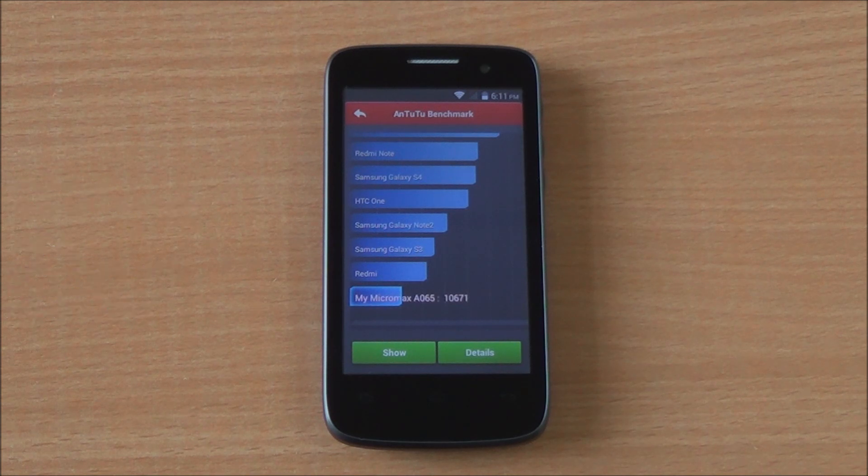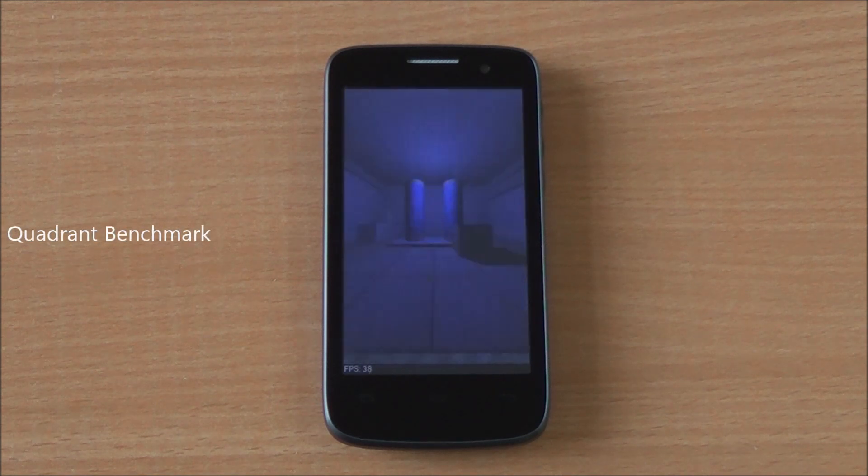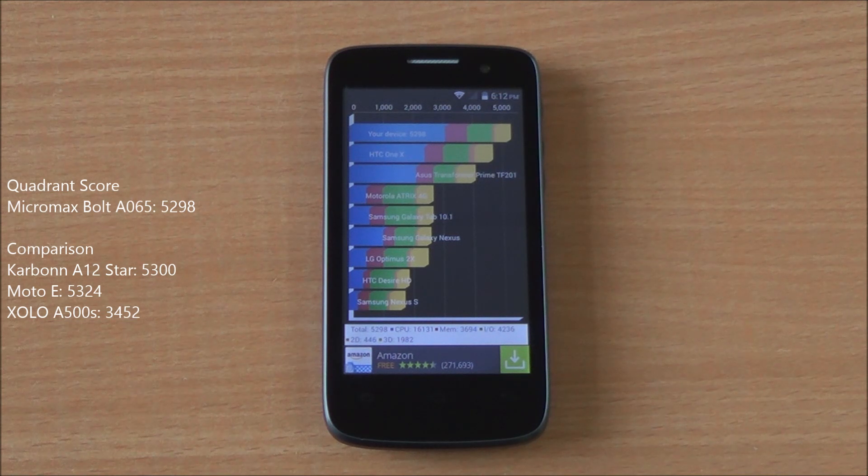The Antutu score is a bit lower than the Carbon 8 will star, which is at approximately the same price. Now we are running the Quadrant benchmark, again fast-forwarded, and we got a great score of 5298, which brings it in the same realm as the Moto E and the Carbon 8 will star.